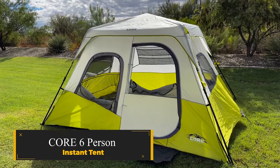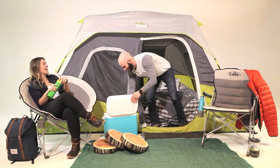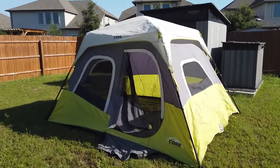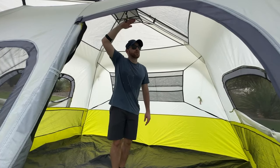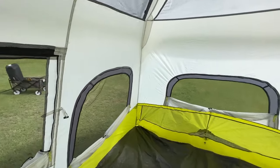Core 6 Person Instant Tent. As a lifelong camper, I sought the perfect tent for my family excursions and found the Core 6 Person Instant Cabin to be a game-changer. With a remarkable one-minute setup time, this tent lives up to its promise, allowing even beginners to assemble it effortlessly. Standing at 6 feet tall, the tent offers ample space for movement, featuring four windows for ventilation and a mesh ceiling.